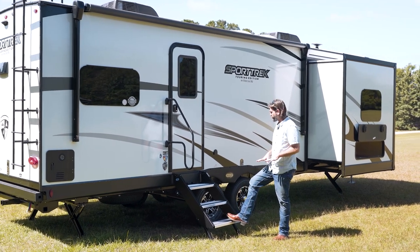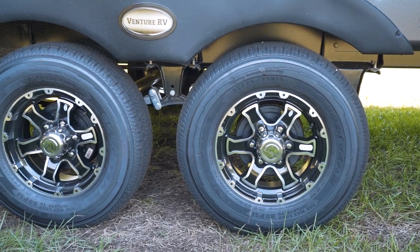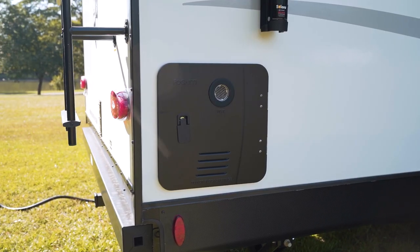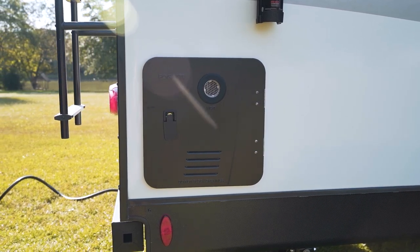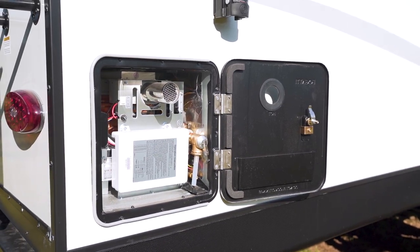Down low, you'll see that we have beautiful rims as well as Goodyear tires — a name brand people love and respect. At the very back, we have our water heater. This is not the traditional gas-electric tank-style water heater. This is tankless, instant, on-demand hot water — something people have been asking for for a long time.